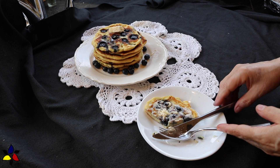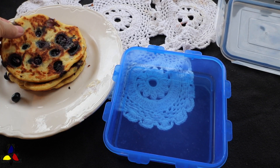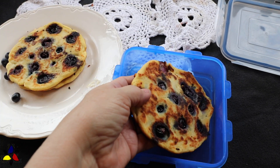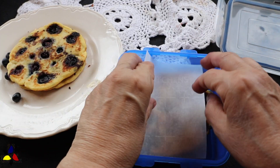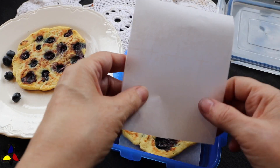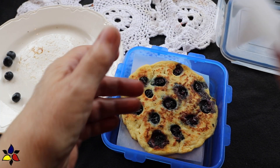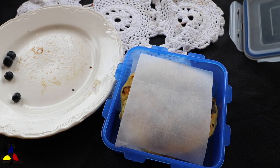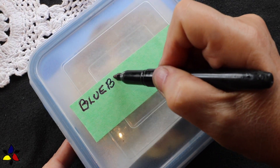The extra pancakes are perfect for a prep-ahead breakfast on some future day. All you have to do is get a freezer-safe container, place the room temperature pancakes into it, and use a piece of parchment to separate each pancake. That will make it much easier to separate them when you want to serve them next time. Always remember to label and date your container.